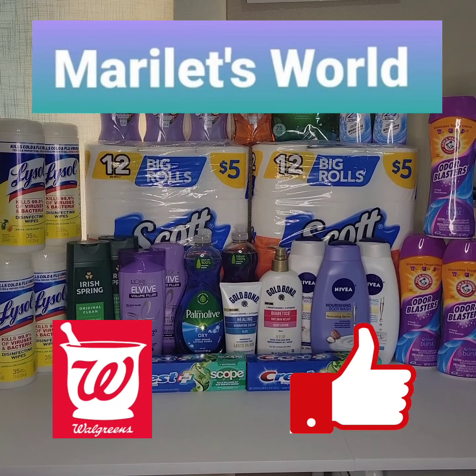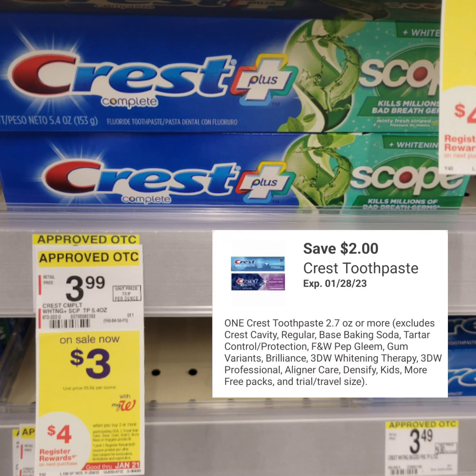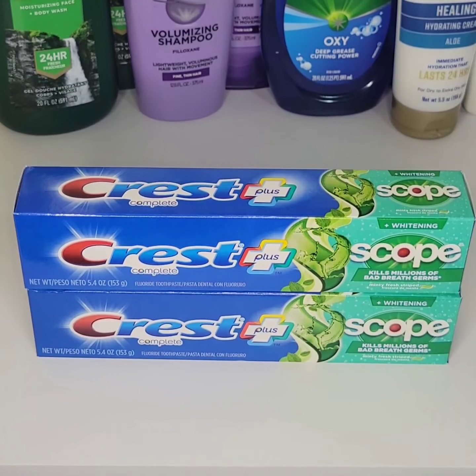Now here are examples of deals you can grab this week. Select Crest toothpaste is $3 this week. When you buy two, you get $4 in register rewards. There's a $2 digital coupon when you purchase one, so you'll be paying $4 plus tax and get back $4 in register rewards, making them free before tax.